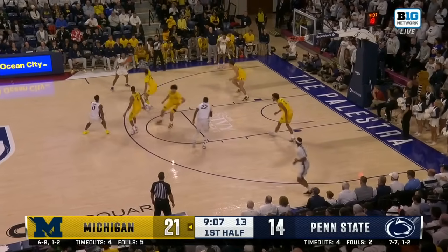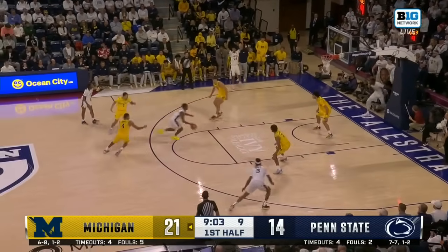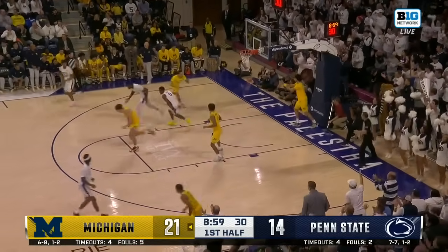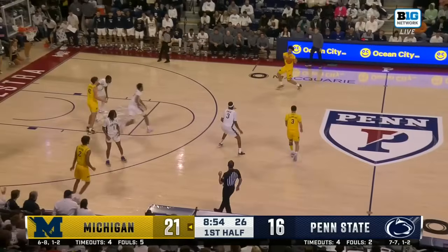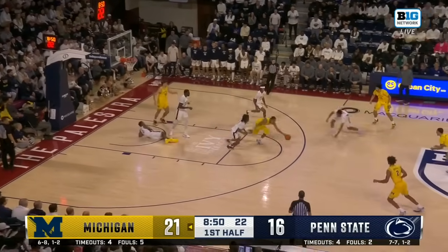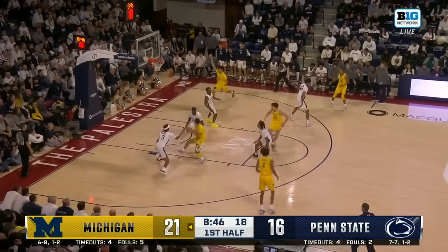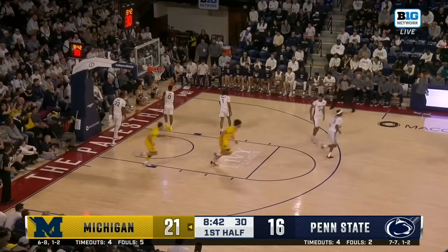Clary missed Wahab on the post. Trying to get the big guy going — Wahab saves it, Clary grabs it, takes it inside. That's a great finish and concentration through the contact. Kamwa steps into a three, it's way off. Burnett dives for it, rolls it to Llewellyn — he goes up with the runner and Kamwa on the other end with the put-back.